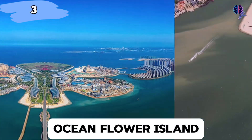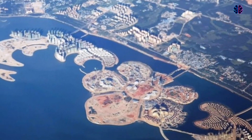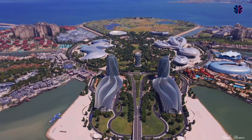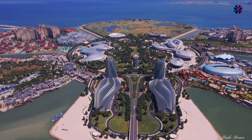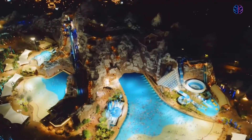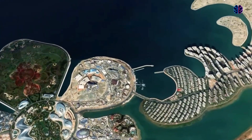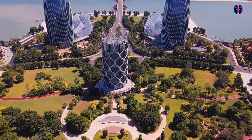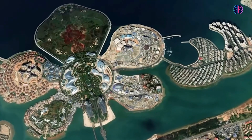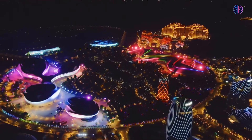Number three: Ocean Flower Island. The Ocean Flower Island has been dubbed the Dubai of China. It is located off the north coast of Danzhou, Hainan, China, an area with tropical weather. This flower-shaped artificial island is 1.5 times larger than Dubai's Palm Jumeirah, and according to some sources, it is the world's largest artificial tourism island. It consists of three independent islets linked by causeways. Completed in 2020, Ocean Flower Island was built over 12 years using land reclamation. Since its opening, it has become a major tourism destination, with multiple hotels and resorts and many kinds of entertainment establishments.